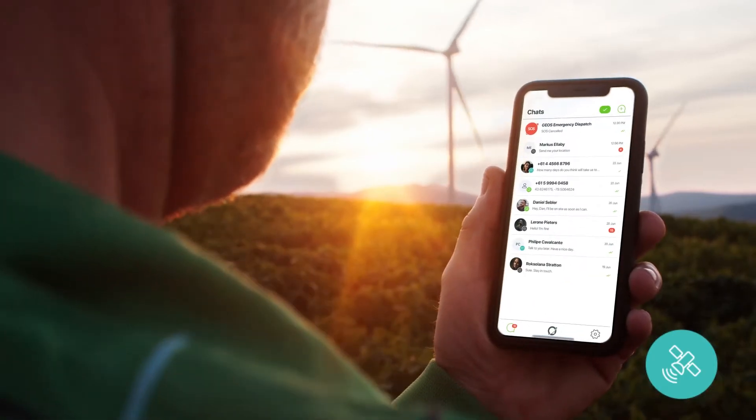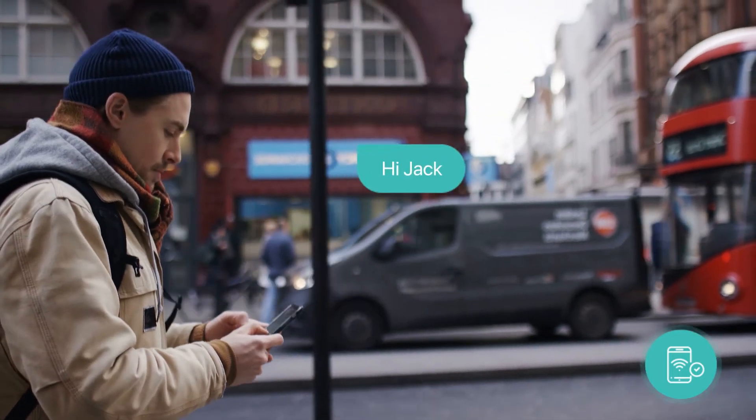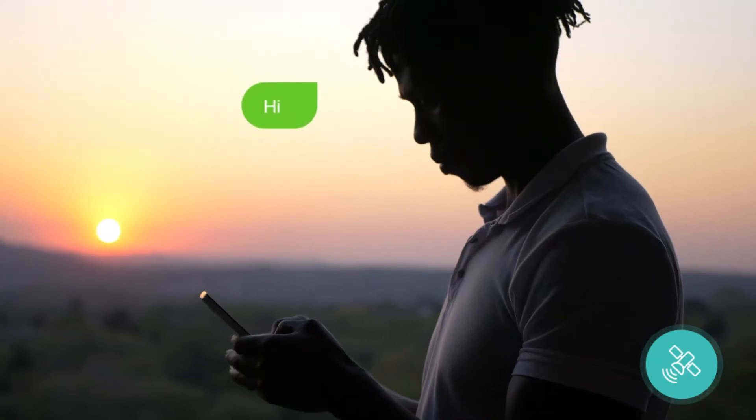You can send a message to your contact's SMS number or email address. And if you share your Xoleo number or email with them, they can initiate a message to you.